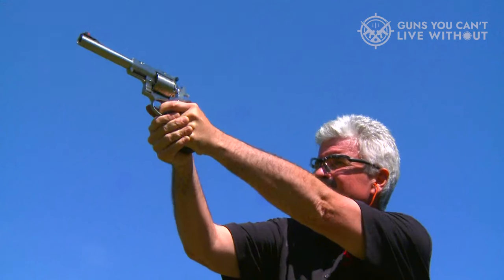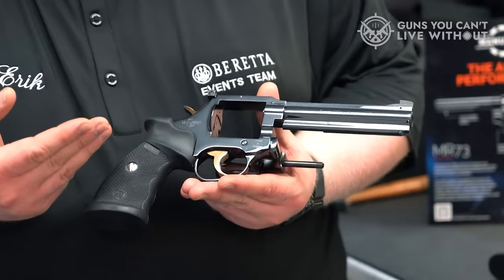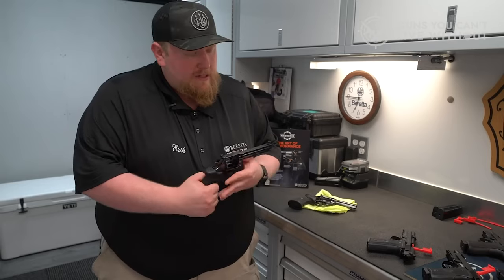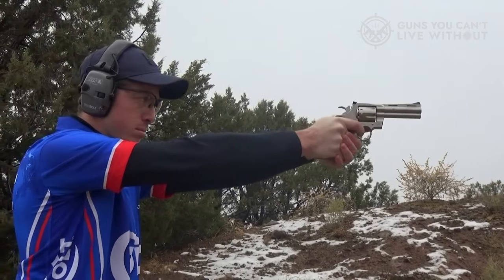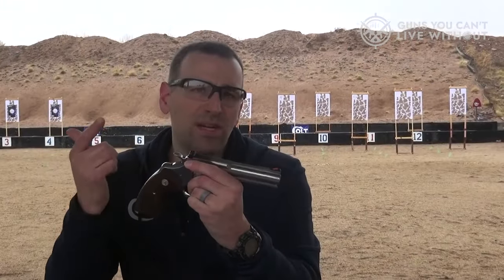When it comes to revolvers, there is probably no more practical cartridge than the .357 Magnum. The .357 Magnum offers a number of benefits, and today we're going to be looking at a few of the best revolvers that chamber it and what makes them special.